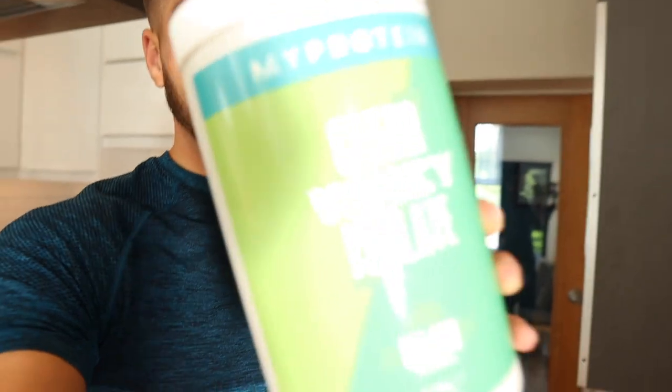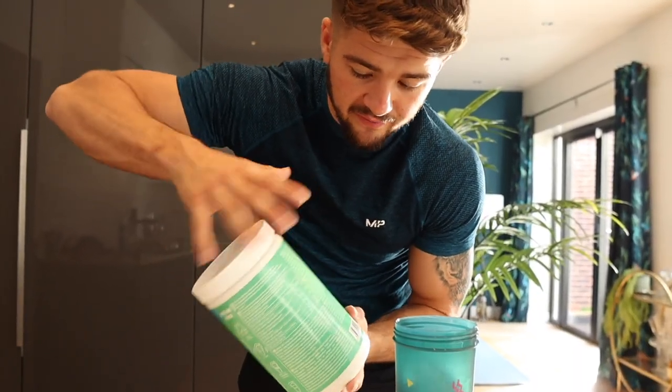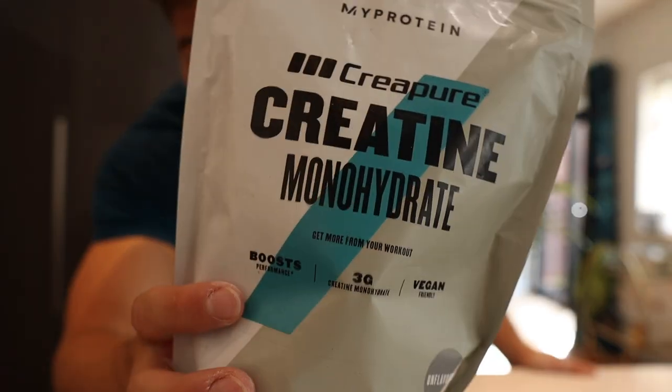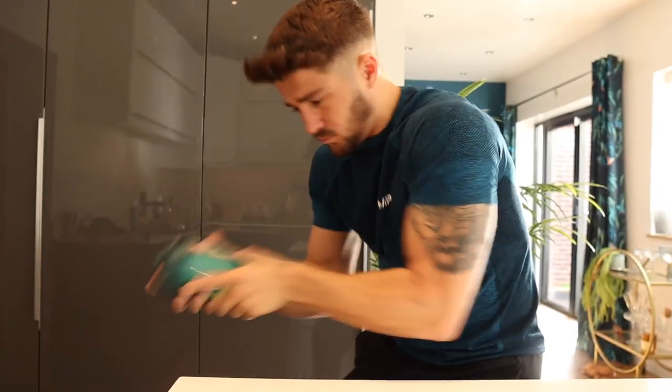We've got one more thing to drink before we start working for the morning, and that is some clear whey isolate. This flavour I've only just tried - it's a clear whey mojito flavour. Honestly it's unreal, it just tastes like a mojito, it's quite minty. With the clear whey we're just going to have one scoop. I'm also going to add some creatine - just six grams of this, because that's two scoops. I'll probably see you in the next meal.